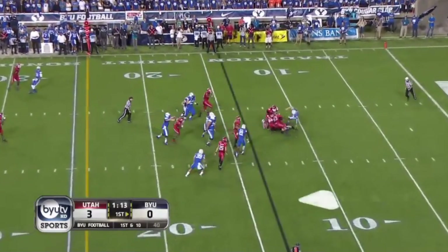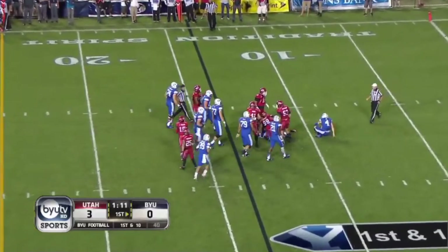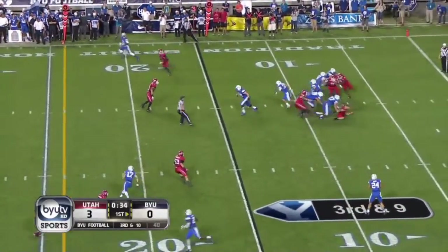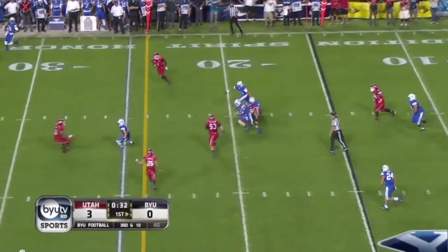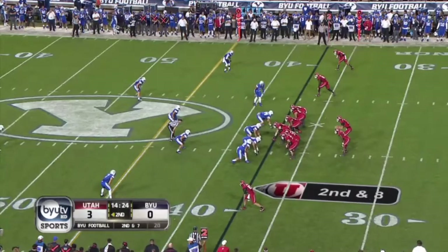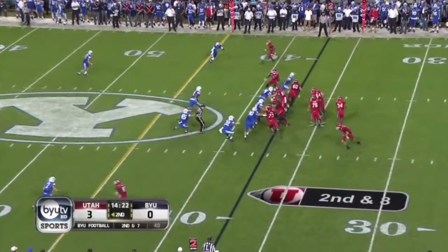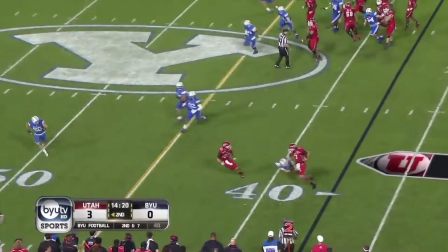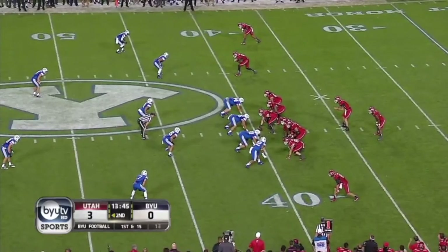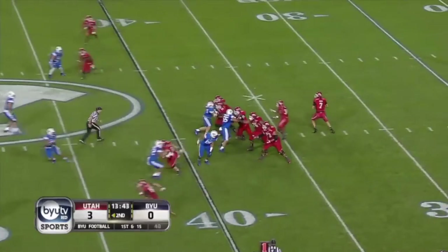Liseke is drilled in the backfield. Hill on third and long steps up with some room — he's short of the marker.